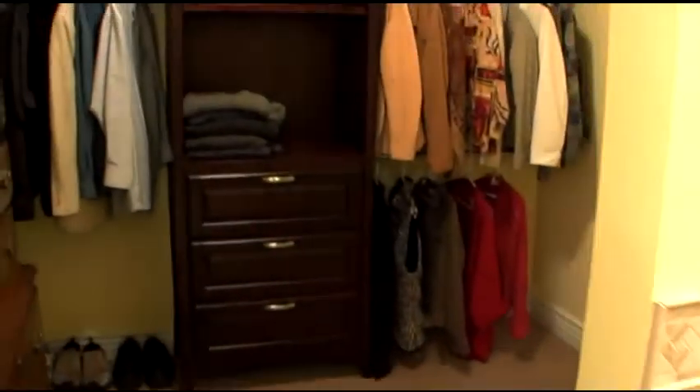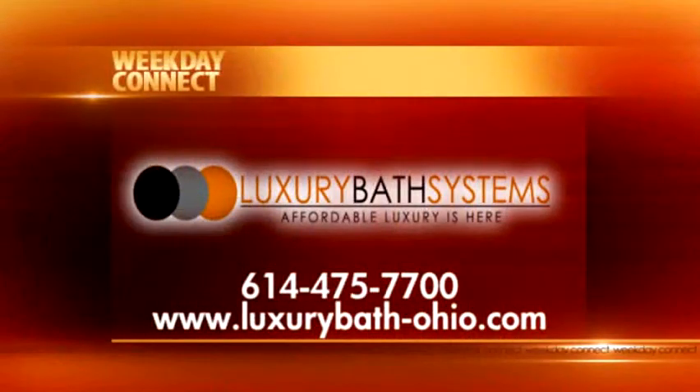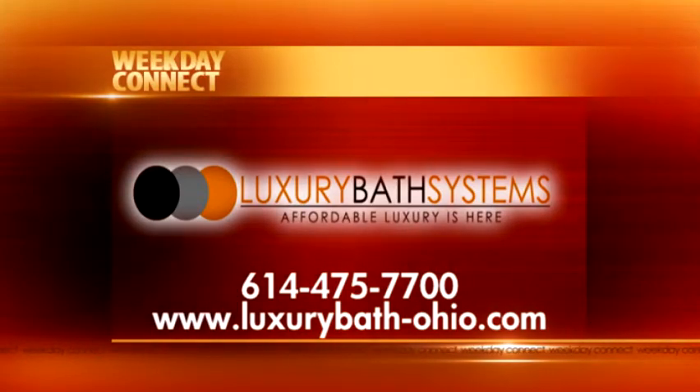You certainly can't beat that. And we know the homeowners are so thrilled with their brand new master bathroom, master bedroom, and closet. Thank you so much for showing us the project today. To learn more about how Luxury Bath Systems can improve your bathroom and living spaces, call 614-475-7700 or visit their Polaris Area Showroom on Cotter Street in Lewis Center.